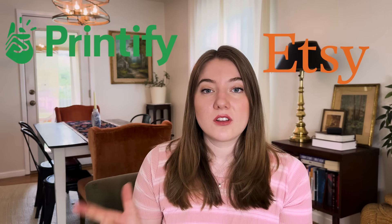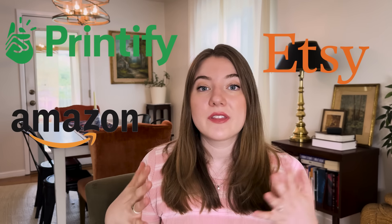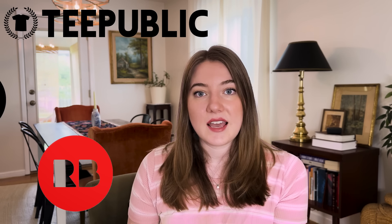The sites I typically recommend first are Etsy integrated with Printify and then Amazon Merch. Amazon Merch is a little more exclusive and harder to get into, but I definitely recommend trying to apply. There are also some other great platforms that are a little bit smaller but where you can still make a ton of sales — Redbubble, TeePublic, and Zazzle.